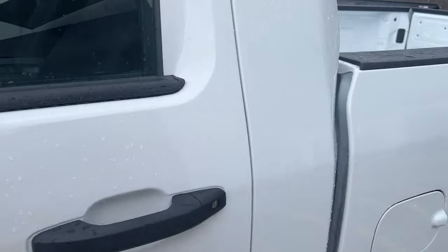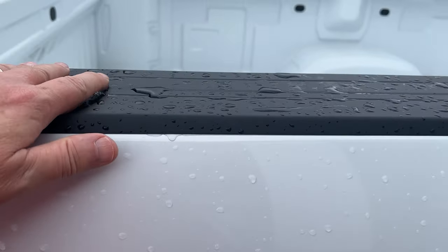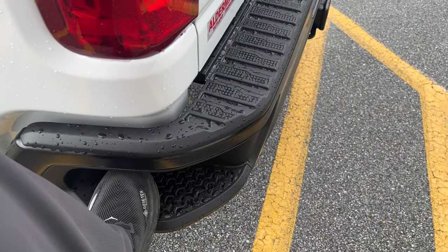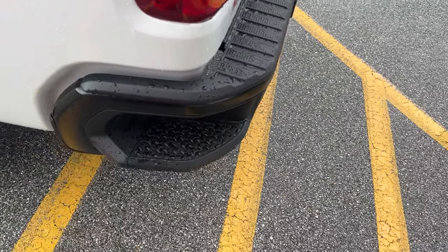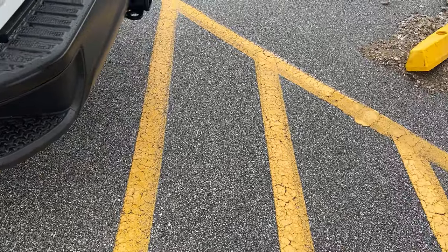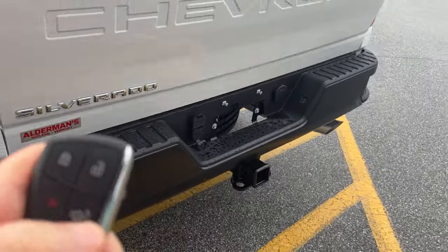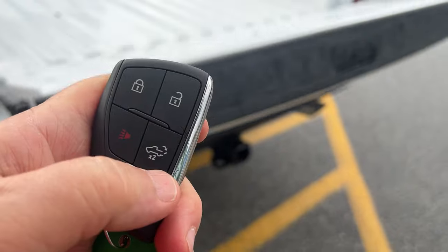The bed has a liner on top and plastic or rubber on the edges so you're not banging up the edge of your bed. There's a corner step to get into the bed, and you can lower the tailgate with this key fob right here — it doesn't come crashing down, it's controlled and easy.